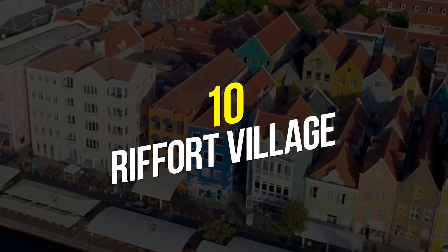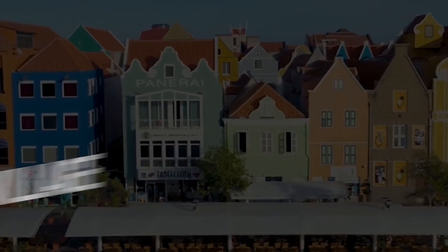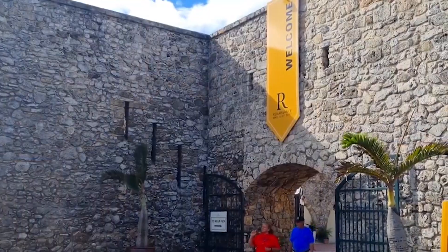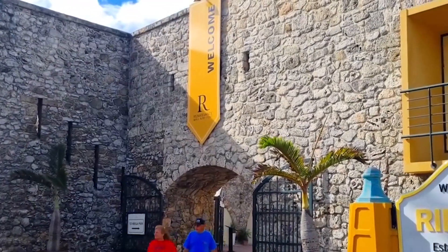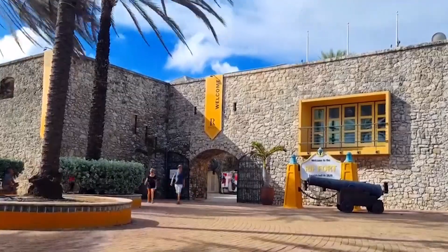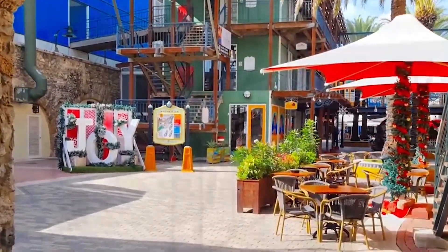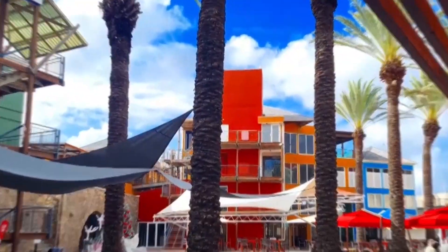Number 10: Riffort Village. Riffort Village, located at the entrance of Sint Anna Bay, is one of the greatest spots on the entire island for shopping, dining, and nightlife. Many tourists from the neighboring cruise ship terminal make their first stop at the enormous Waterfront Mall, which features a wide variety of stores and eateries.